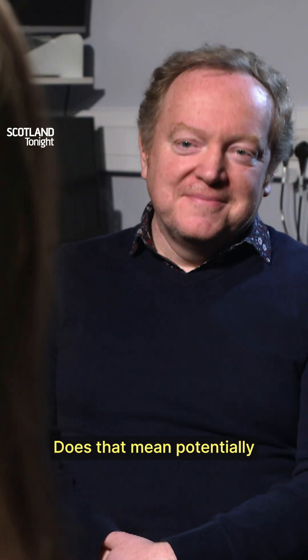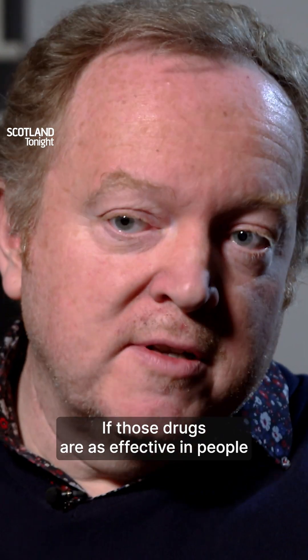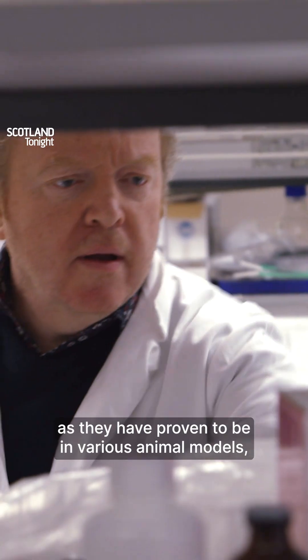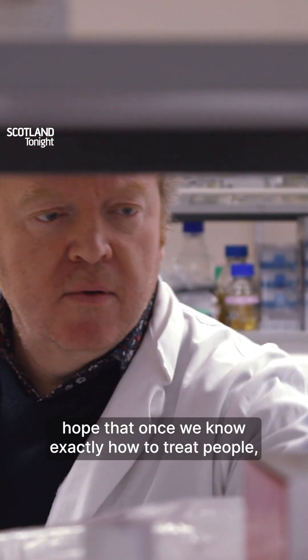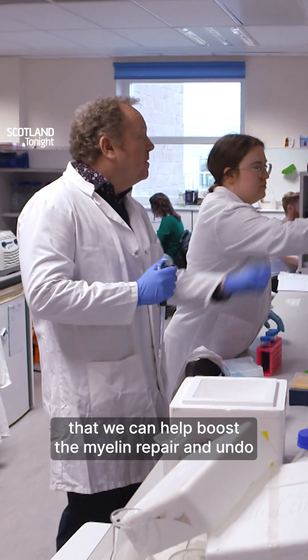Does that mean potentially there could be drugs available that may cure MS? Well, that's the hope. If those drugs are as effective in people as they have proven to be in various animal models, then I think there's real hope that once we know exactly how to treat people, we can help boost the myelin repair and undo some of the damage caused by disease.